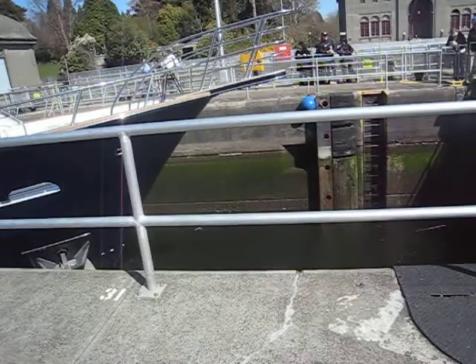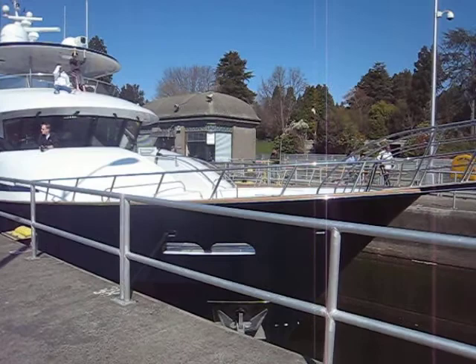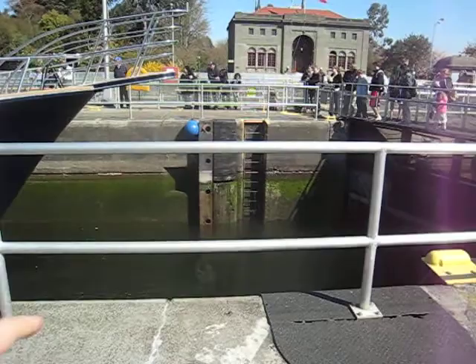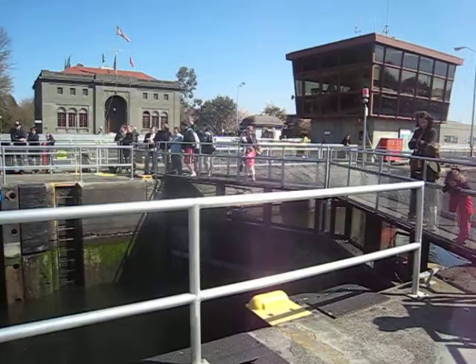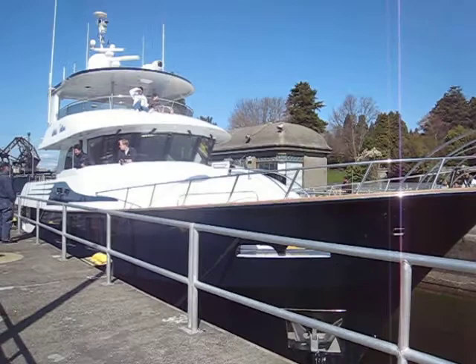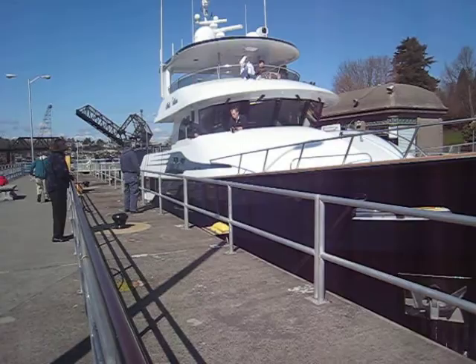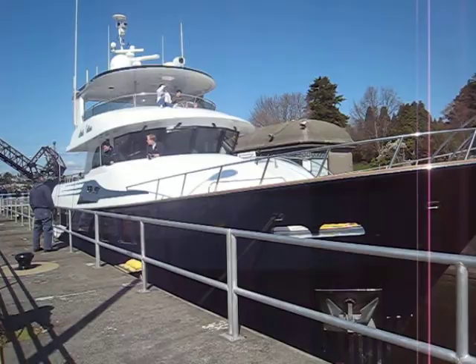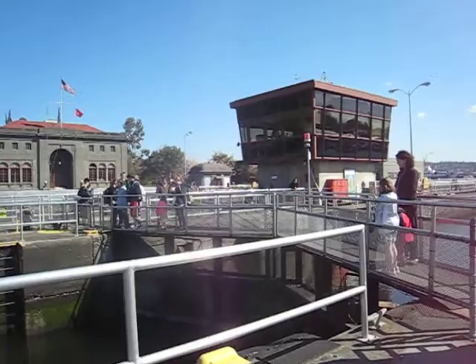Do you see how the water is rising up over here? Do you see how the boat is slowly getting bigger and taller? Do you see how the water is coming up? It's getting higher and higher. The boat is getting really tall. Here it comes. We have to raise the water first.